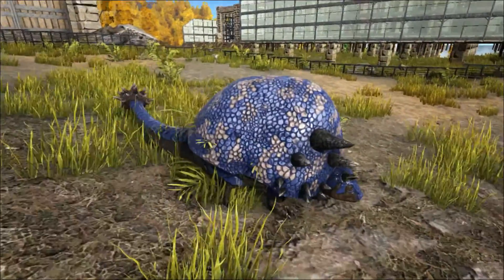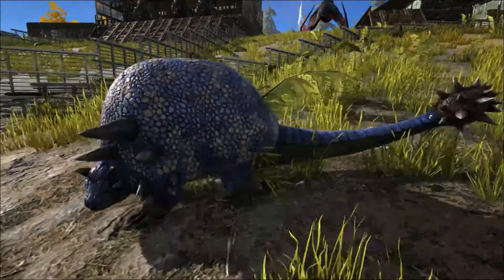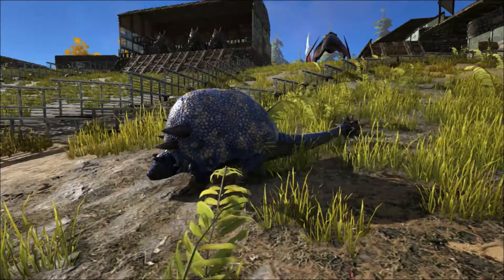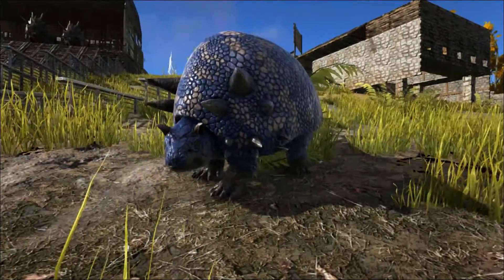There is a larger hump on the Doedicurus's back which has been interpreted as a fat reserve similar to a camel's hump. The name Doedicurus means 'pestle tail' and refers to how the club tail looks like a pestle from a pestle and mortar.